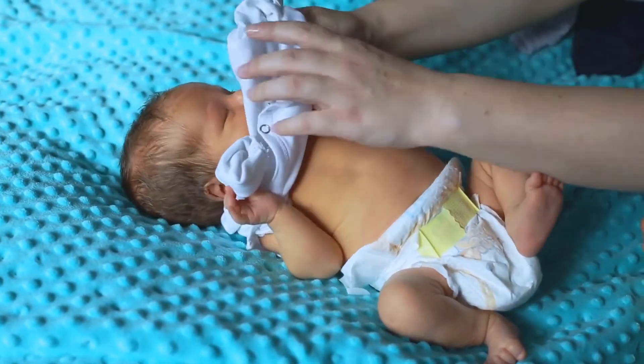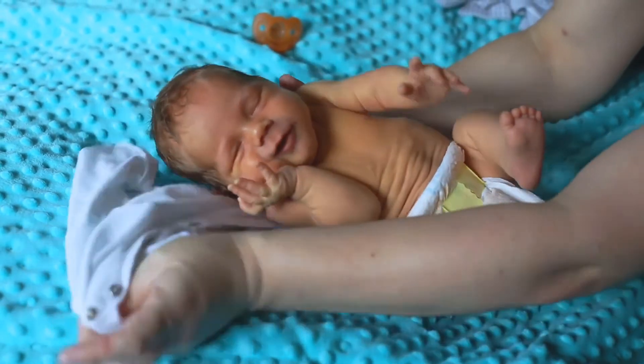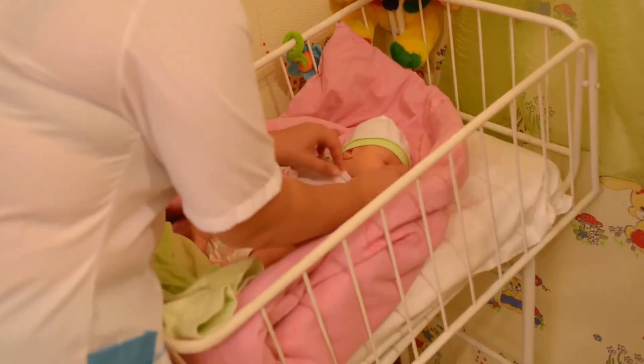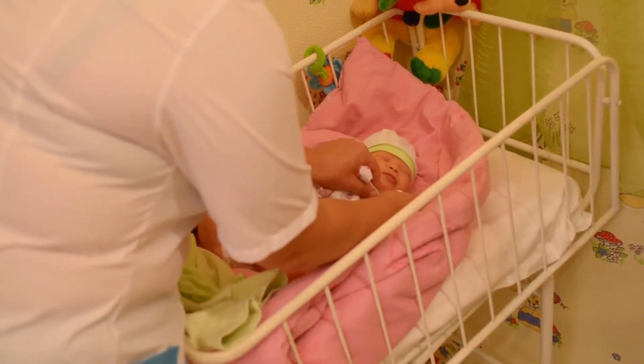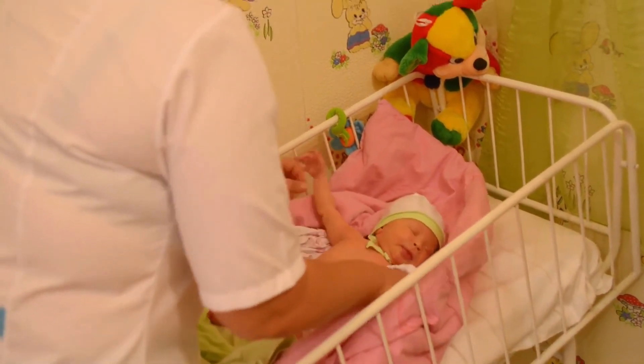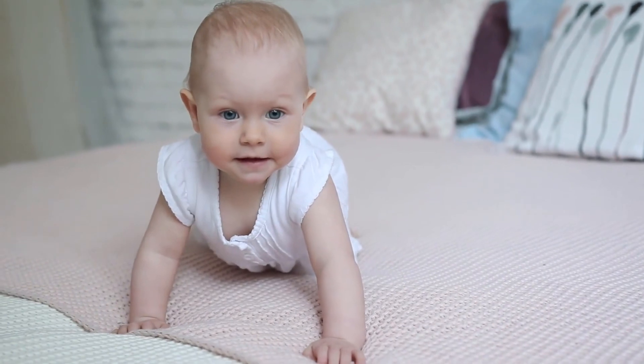There are some groups that are more likely to produce fraternal twins than others. Dizygotic twins are more common among older mothers, especially women who conceive after the age of 35. They are also quite common in Japan and in some parts of Africa. There is some evidence that dizygotic twins are often the result of a genetic predisposition.